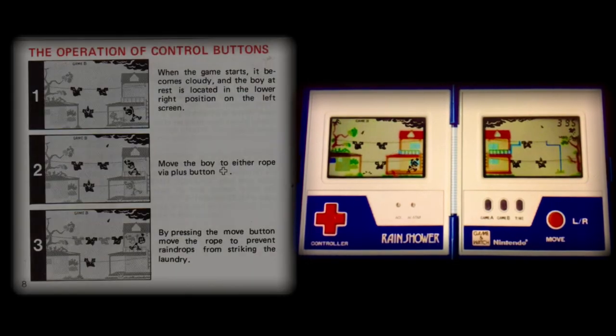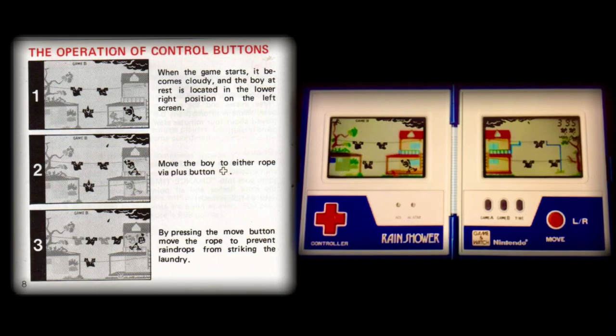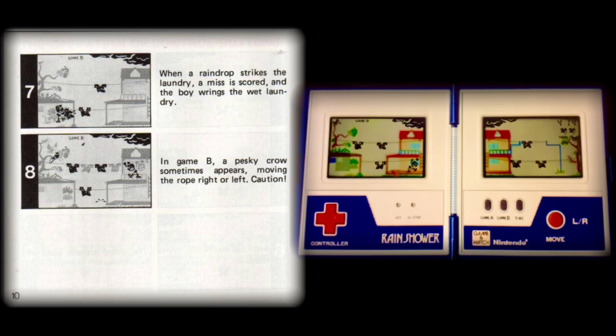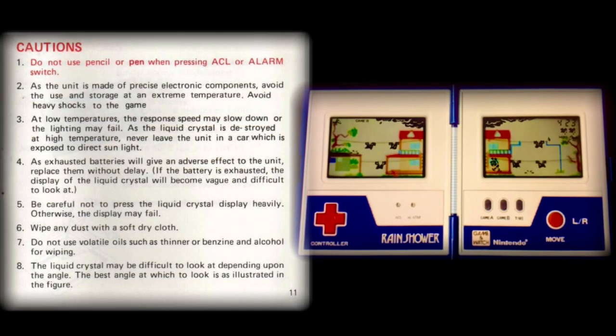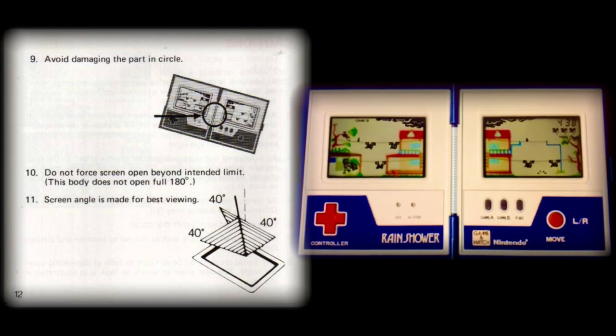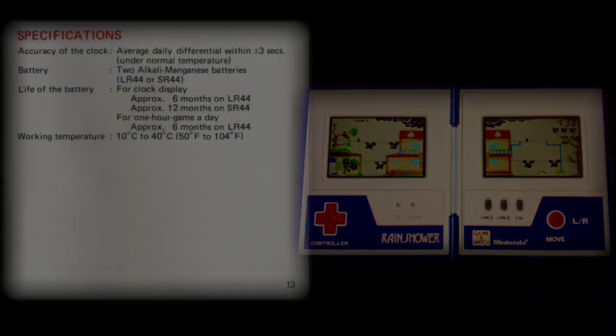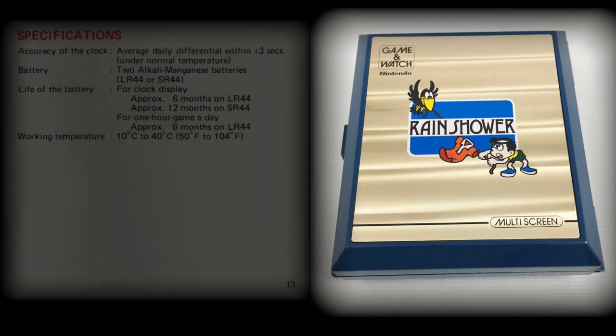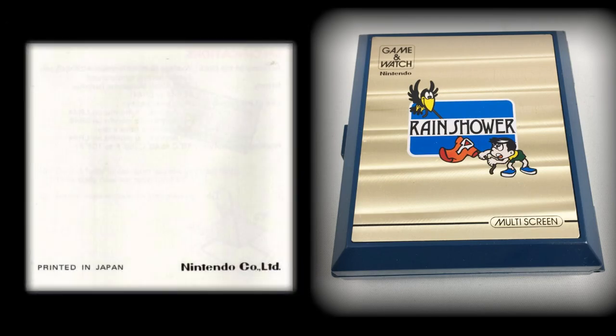Interestingly, the instructions continued to use the cartoon panel style of illustration used to explain each progression of the gameplay, once again underscoring the unfamiliarity people still had in 1983 with computer games. Please also consider how expensive these games were — although rudimentary to the modern eye, they were cutting-edge technology back then, which is why the caution statements say these are precise electronic systems and components, needing care and specifications data to best care for your investment.